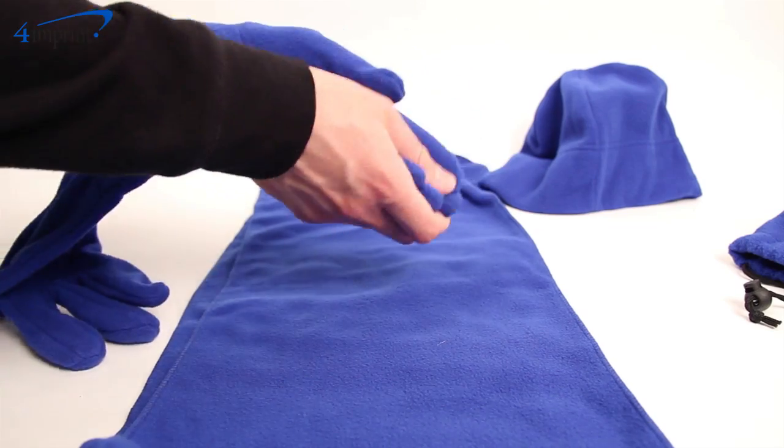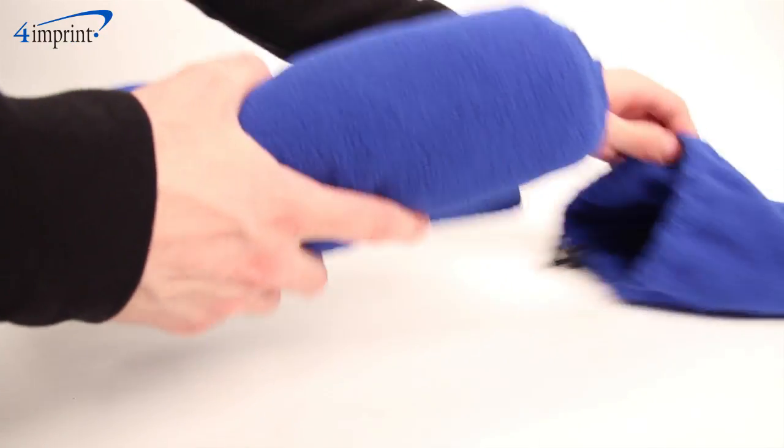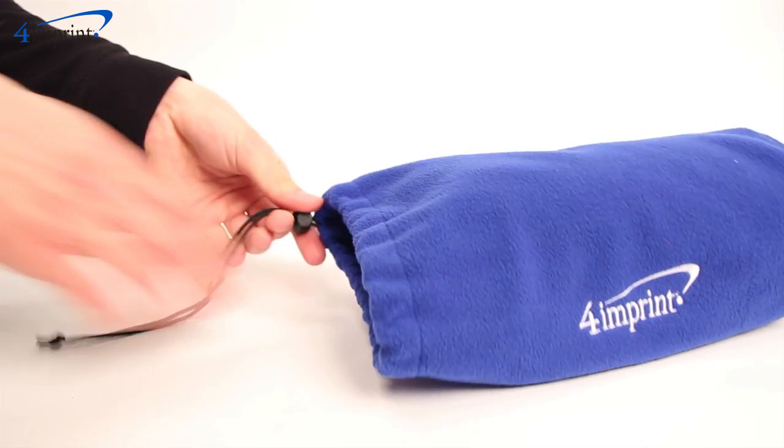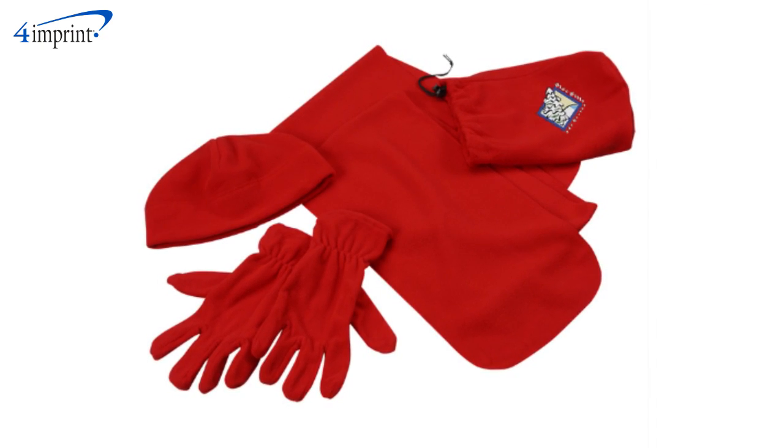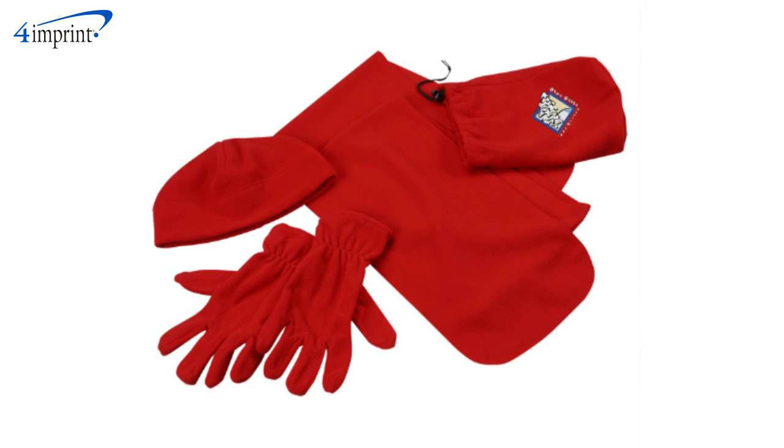They all come inside of a fleece bag with a black drawstring closure so that you don't lose any of your items. The set comes in a variety of bold color options and your price includes an embroidered logo on the front of the bag.